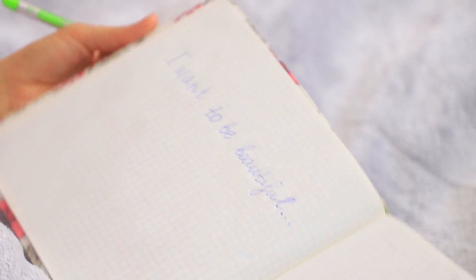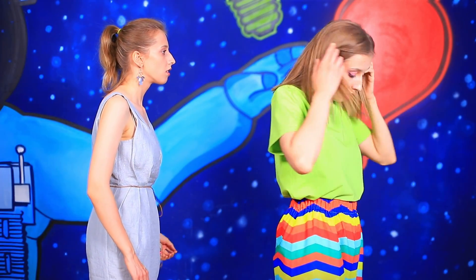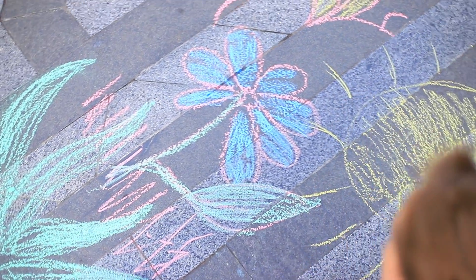I want to be beautiful! Good night, diary! Kelly had an amazing dream — her gray clothes turned colorful, and Kelly has become so bright and creative! She wants to bring color to the whole world!